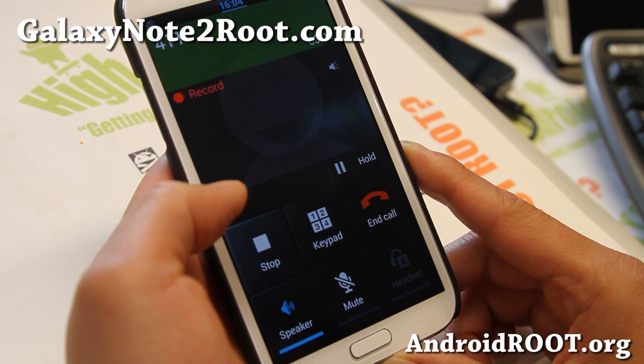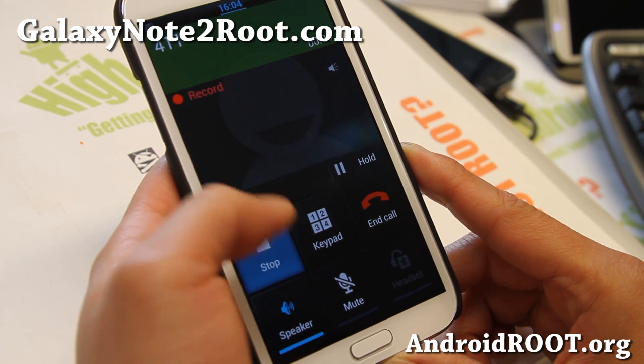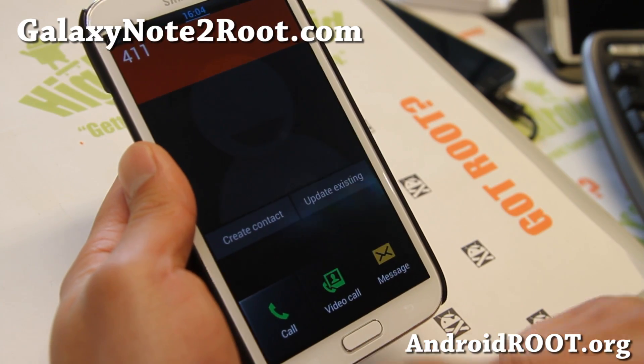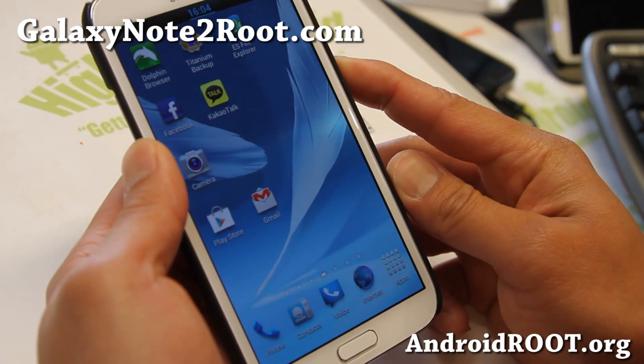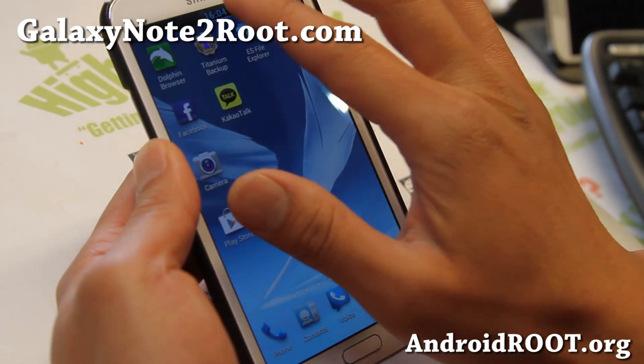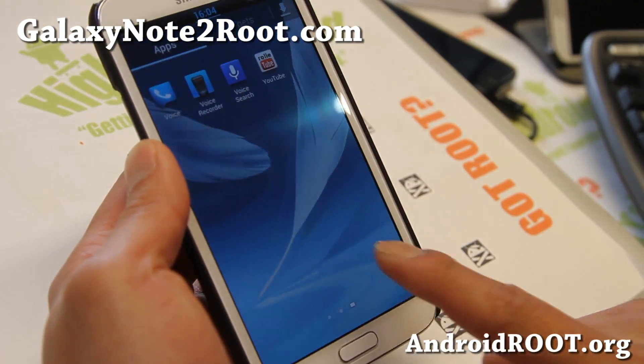AT&T 411 info — say a city and state, or say other services. There we go, so you can record. Let me show you the power/reboot button so you can go straight into recovery.